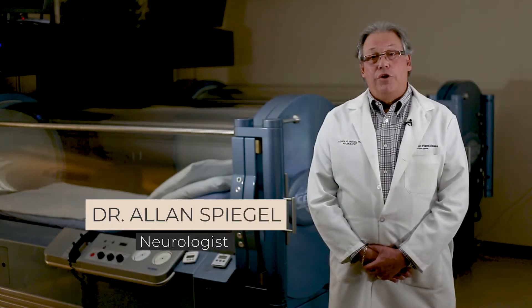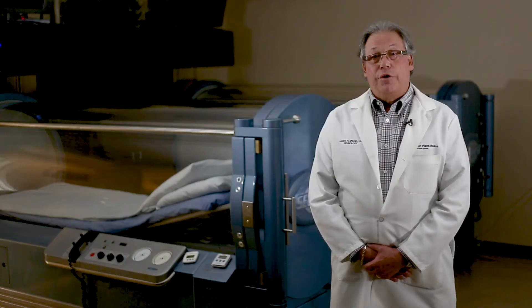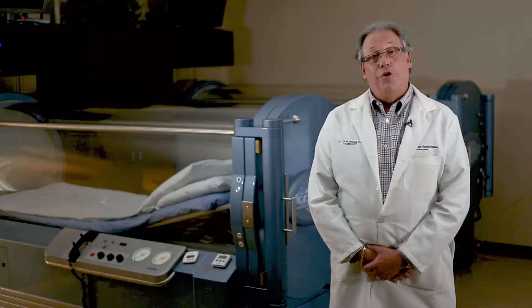We are currently breathing room air, which is 21% oxygen. When we treat a patient with hyperbaric oxygen therapy, they are breathing 100% medical grade oxygen under pressure. That turns oxygen into a drug.